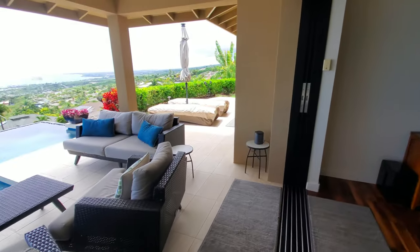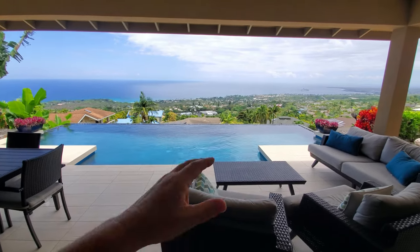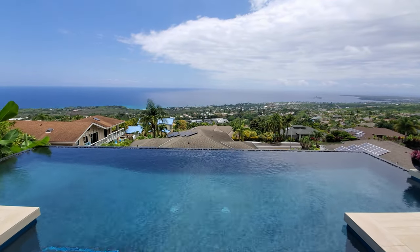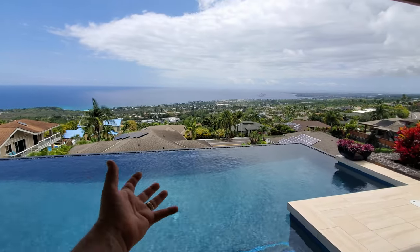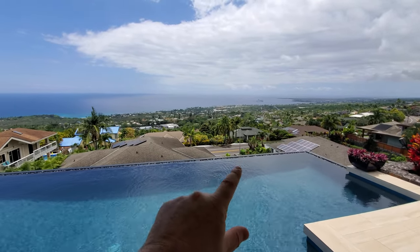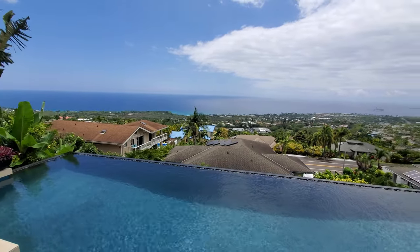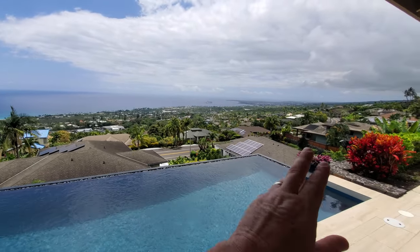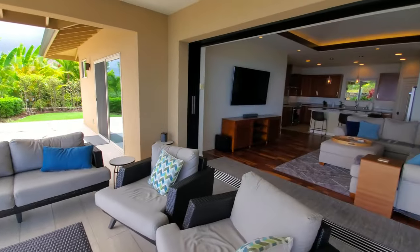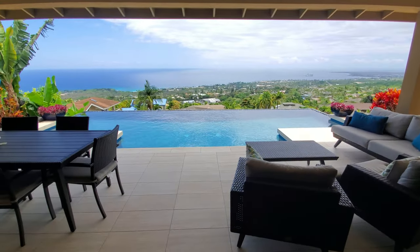Time for my three favorite things and the one thing I would change. Favorite thing number one is obviously this view. We get great views, but this is a top-level view — as good as it gets. It's sweeping, unobstructed, unobstructible — no one's going to build in front of you. Coastline views, not just ocean views; you can see the shoreline all the way across. It fires off right down in Keauhou Bay, gorgeous. This is a 365-days-a-year sunset view. You can see all the way to the Kona Airport. So favorite thing number one is the view, the pool, and the outdoor lanai area — as good as it gets.